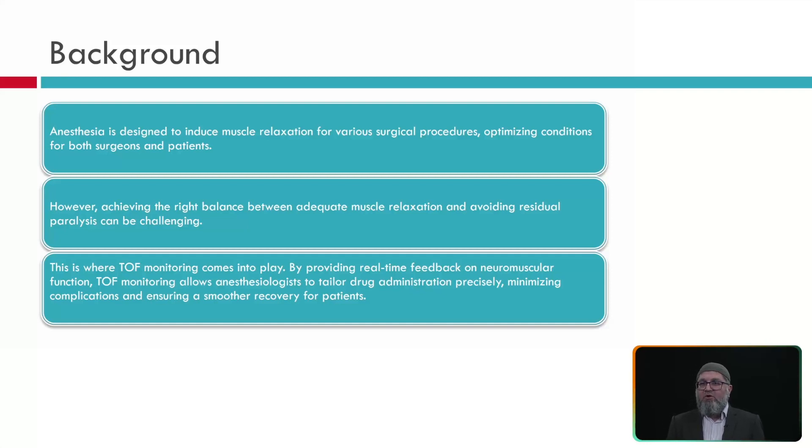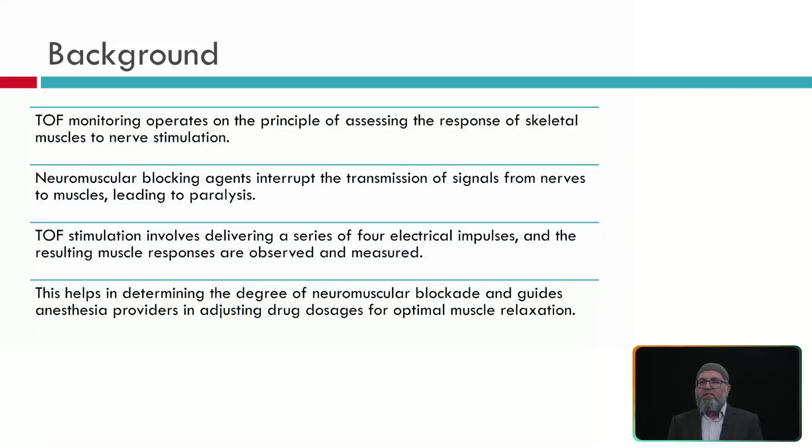Because of this, train of four monitoring comes into play. We provide real-time feedback to the surgeon and anesthesiologist about neuromuscular function. Train of four monitoring allows the anesthesiologist to tailor their dose for accurate neuromuscular blockade during the surgical procedure. Train of four monitoring operates on the principle of assessing the residual response of skeletal muscle to nerve stimulation. Neuromuscular blocking agents interrupt transmission of signals from nerve to muscle through the neuromuscular junction and cause paralysis.